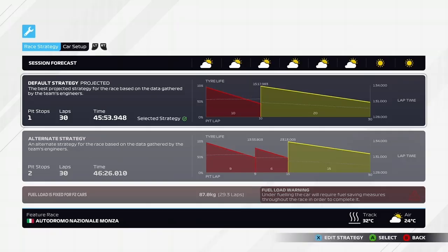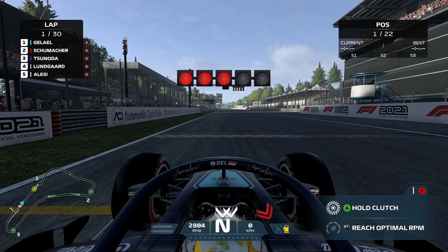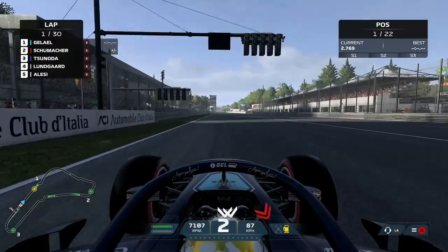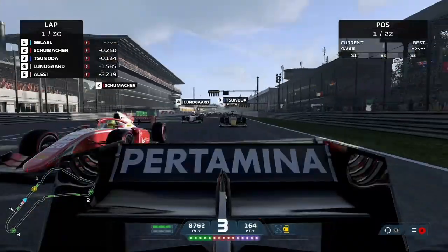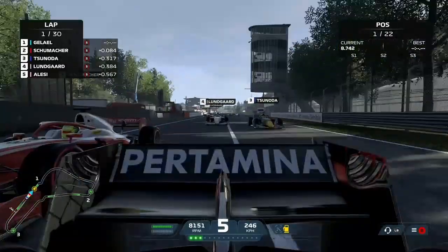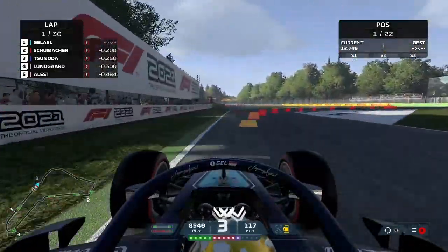As you may have seen on the grid sequence, we sit 31 points behind Tsunoda in the championship so we have some work to do in this one if we want to close that gap. Here we go then to the five red lights — it's lights out and away we go for the feature race here in Monza. It's a decent start for us, though Schumacher is just slightly better. Tsunoda not quite getting away as well as the field behind him — he's going to need to watch out as we head down into the first corner.